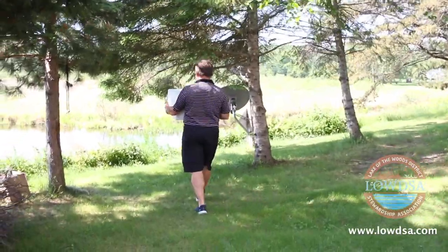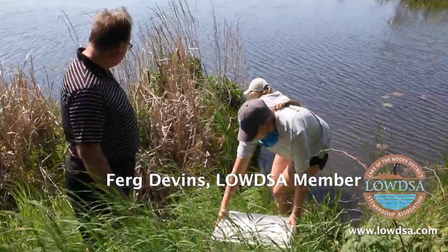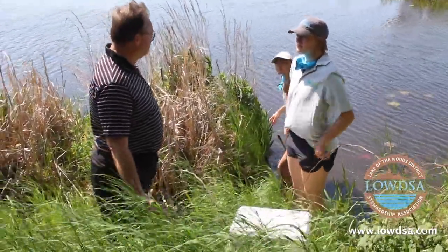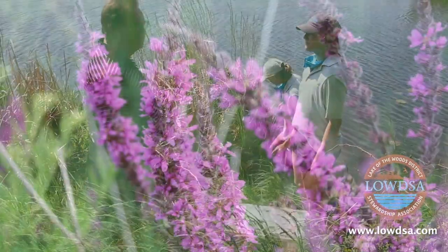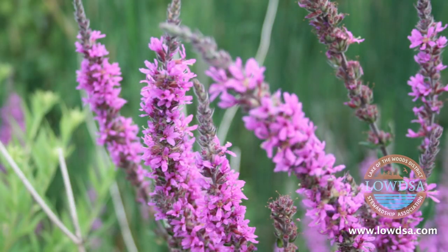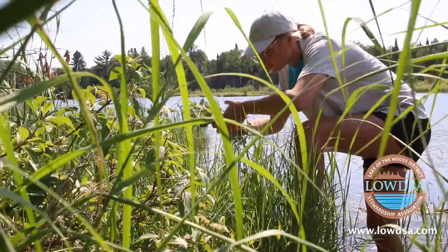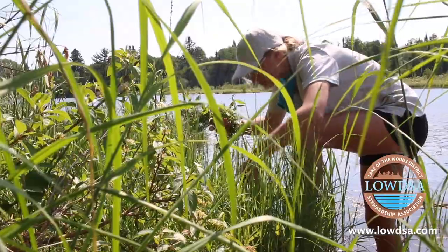Last August the Lakesmart crew visited us and we were talking about boating safety, and then they talked about invasive species. This purple loosestrife came up and we had no idea that these beautiful purple flowers were an invasive species. So this is great because we said we would release beetles on our property.